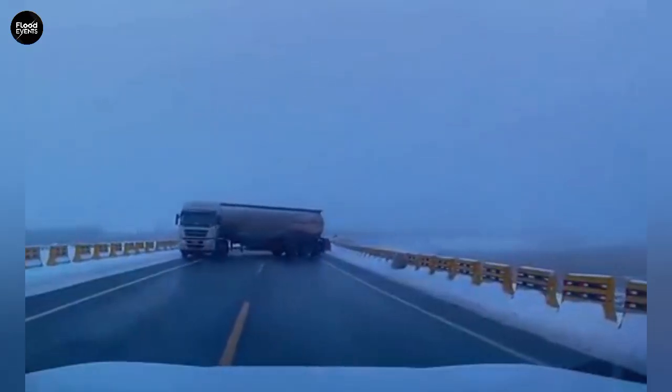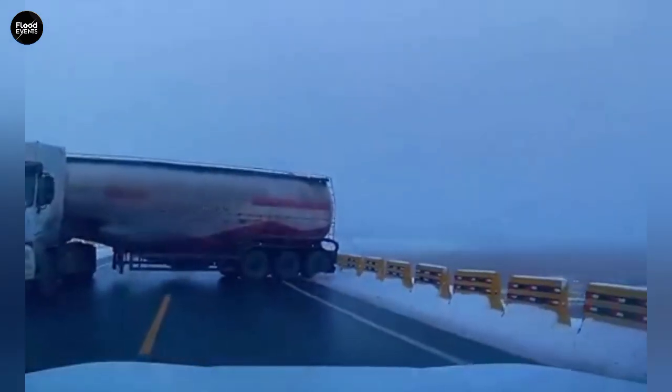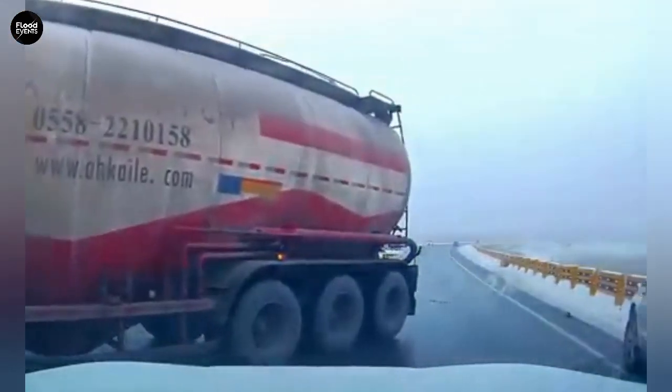Most of these accidents happen early in the morning or late at night, when the sun hasn't yet warmed the ground. Bridges, tunnels, and roads shaded by trees or buildings are the main spots where black ice tends to form.